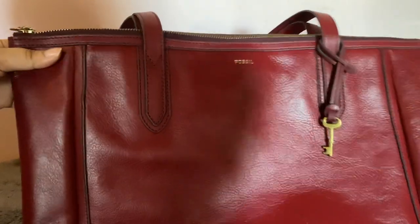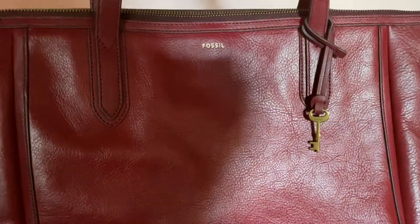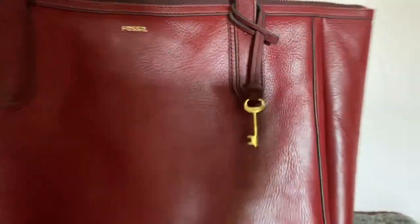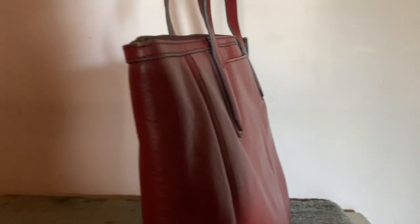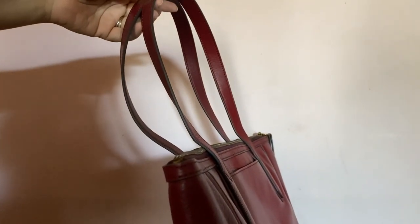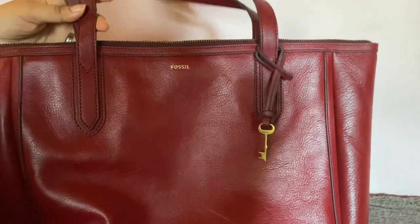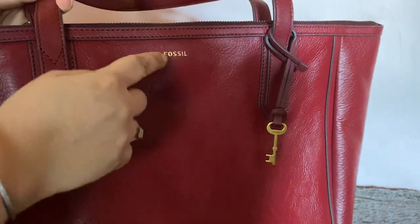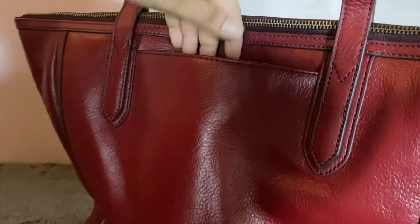Fossil bags are long-lasting and so neat and classy. This is a classic tote — you can see how big it is. I also wanted a red color bag; I love red leather. If you look at the outside you don't see much hardware other than this logo, which is just printed on. The zipper is minimal too, and it has a back pocket where you can put your phone in.